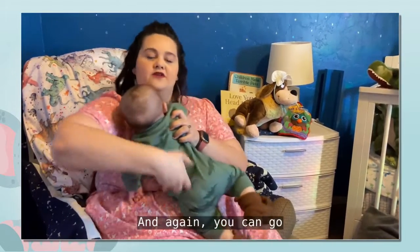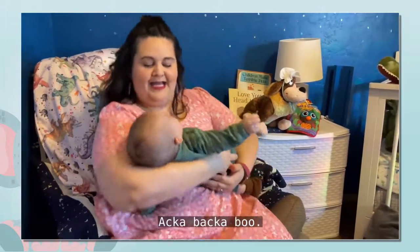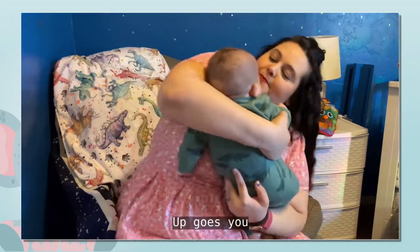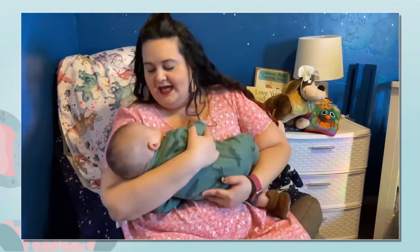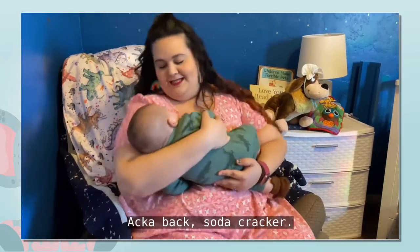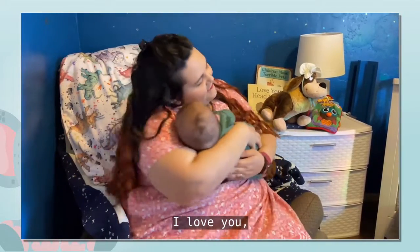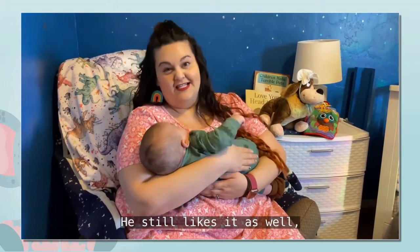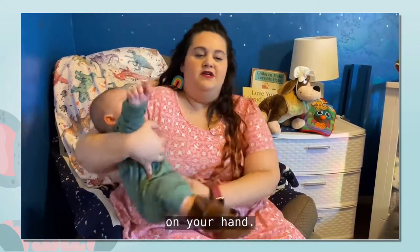And again, you can go: Akabaka Soda Cracker, Akabaka Boo! Akabaka Soda Cracker, up goes you! Akabaka Soda Cracker, Akabaka Boo! Akabaka Soda Cracker, I love you! Just depending on the age of your little one, he still likes it as well. But you may have a bouncy one on your hands.